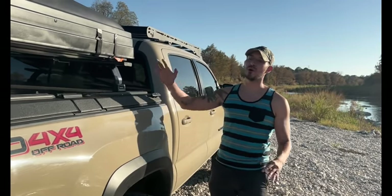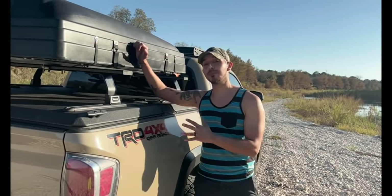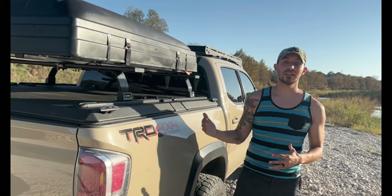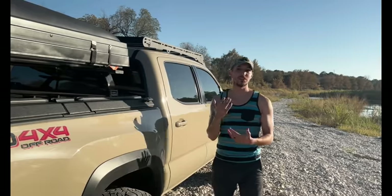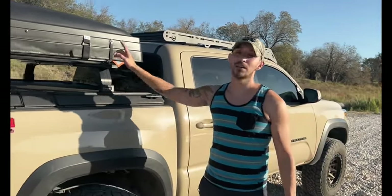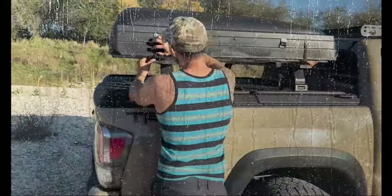Every video you've seen about a rooftop tent talks about how easy it is to set up — and guys, that ain't no joke. It is a huge pro. But what stands out specifically with a hard shell like the RoofNest is that you don't necessarily need to do the whole setup to take shelter. Let me paint a scenario: let's pretend it's raining, you get to your campsite, there's no sign of it stopping. All you have to do is take a few seconds to get this opened up, come out here in the rain, and you'll have shelter right away.